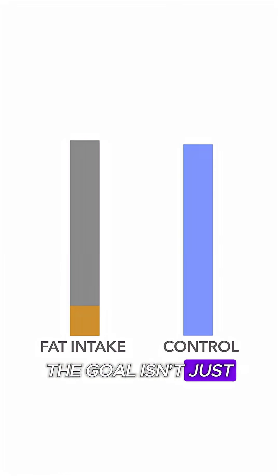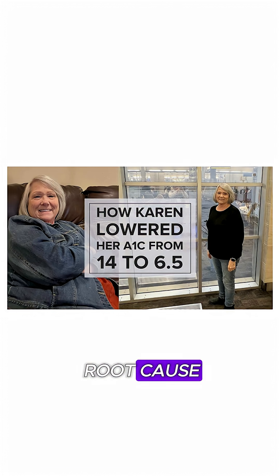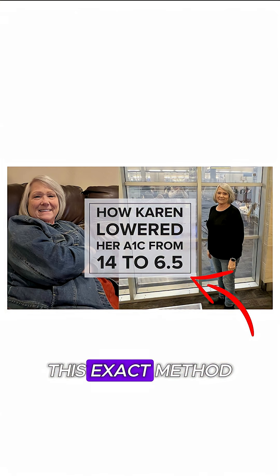The goal isn't just to control diabetes — it's to reverse the root cause. Karen followed this exact method, and look what she was able to achieve.